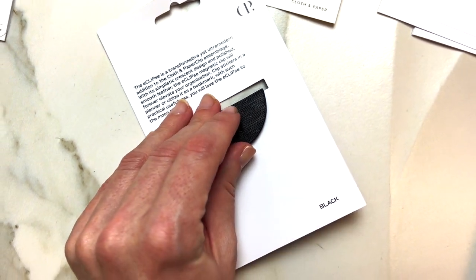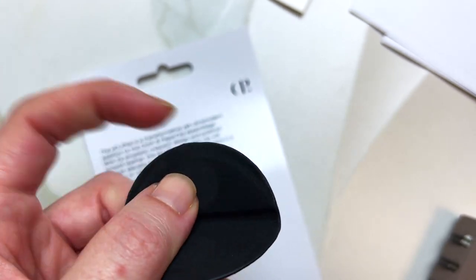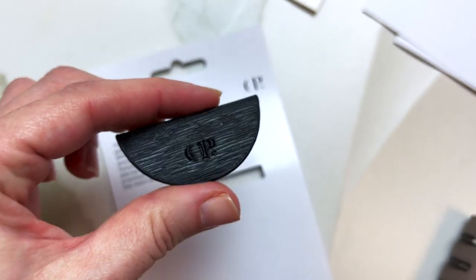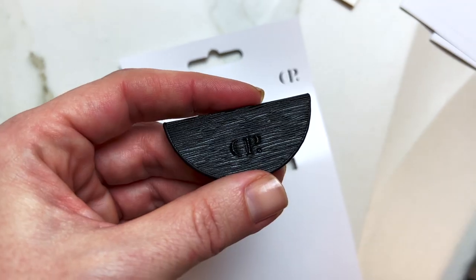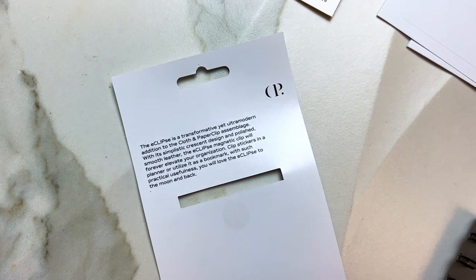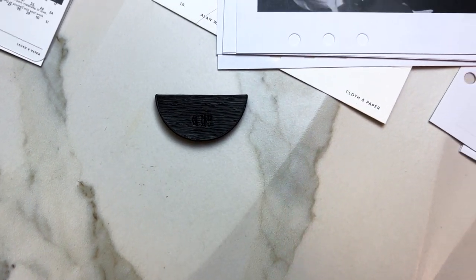Now let's talk about this little clip — this is nice textured leather, and it's a pretty strong magnet that just kind of wants to close itself. Listen to that. So this is our beautiful Eclipse bookmark, which I think I'm gonna leave here for now.